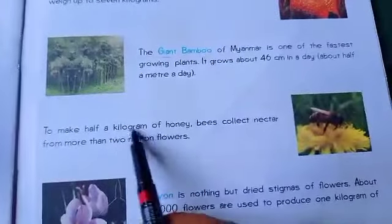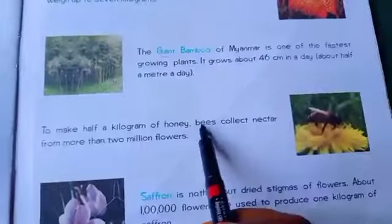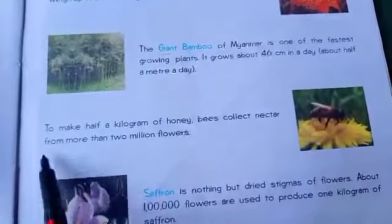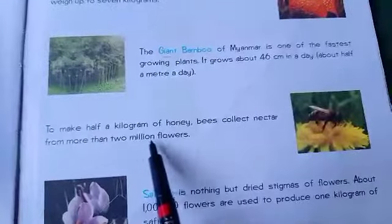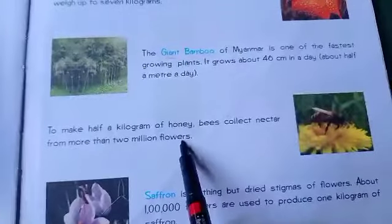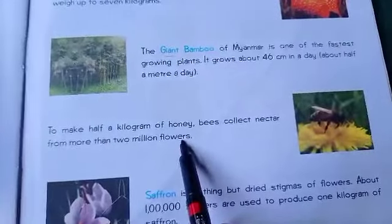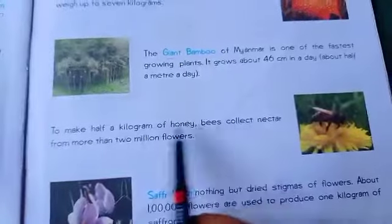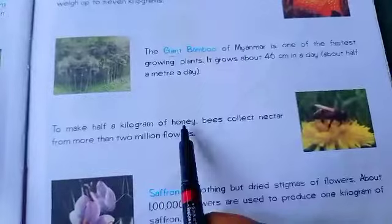To make half a kilogram of honey, bees collect nectar from more than two million flowers. Bees have to collect nectar from two million flowers to make just half a kilogram of honey.